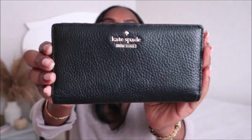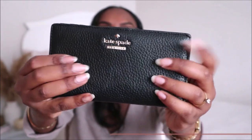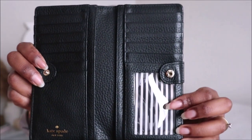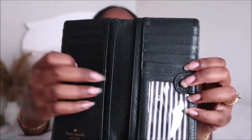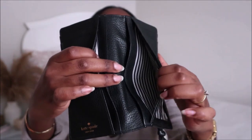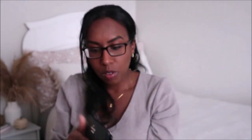This wallet is the one I got at Plato's Closet — I think I paid around $30, which was a great price. It's very spacious, I love the pebbled look, and it's very nice and soft. The inside has a striped design with lots of card holder spots and some pockets. There's also an extra area at the back. I was really happy to get that one.